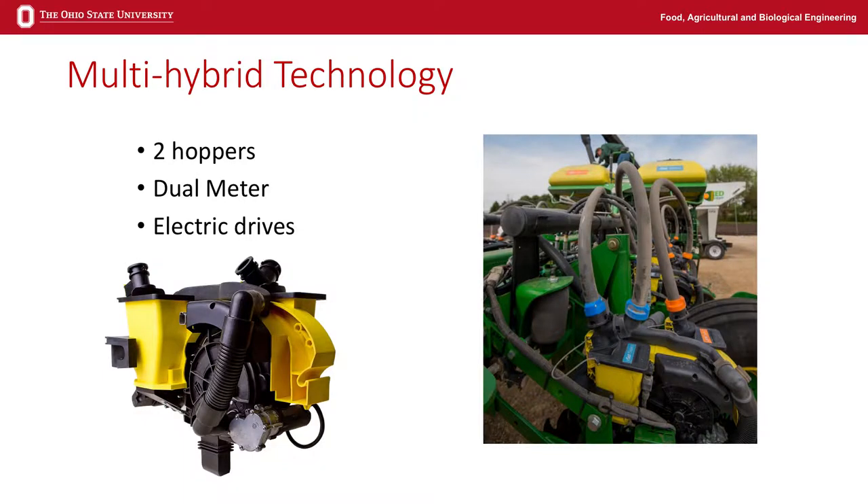Just as an example here — with Kinsey's planter, rather than one meter, you've got two meters on each row. If you look at the picture on the right, you basically see a central fill and you label one as A or blue, and the other one B or orange. You essentially have two tubes running out there. Each row has electric motors, so you turn one motor off and the other one on, and it switches between A and B.